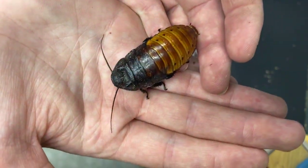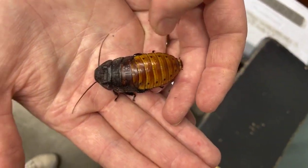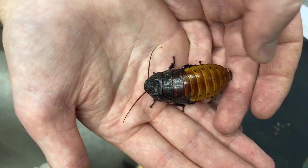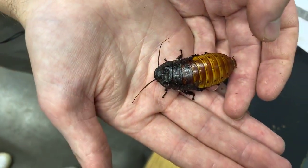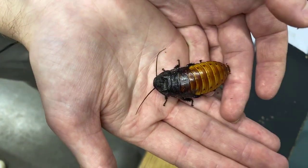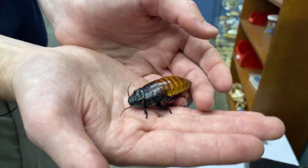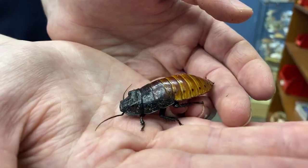This guy gets his name because he will take air in and let it out of these little black areas, which makes a loud hissing noise and will disturb anything that wants to try and mess with them. Usually he has his head down so that he's surrounded by his exoskeleton and protected. But if he were to have his head up, he can actually see all of us right now. Roaches actually do have very good eyesight, mostly because they are mostly active at night.